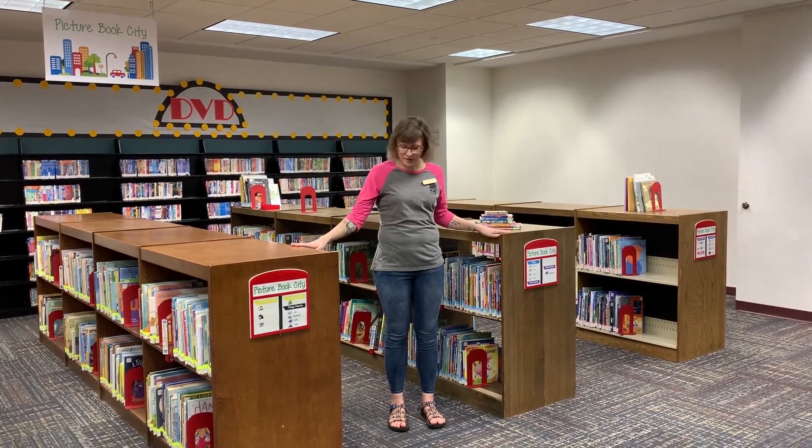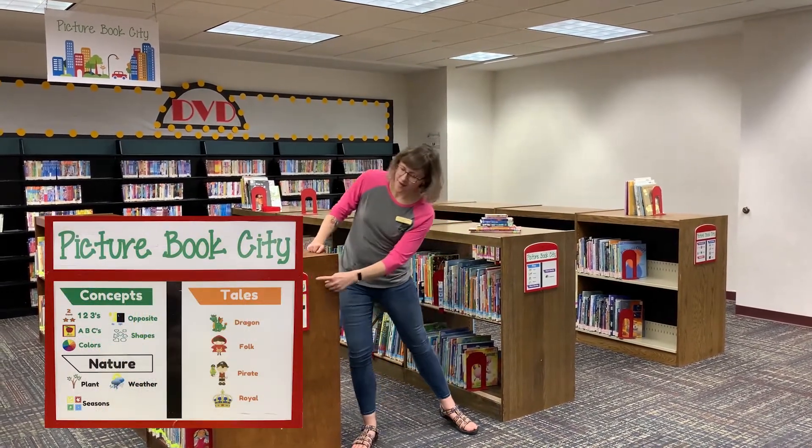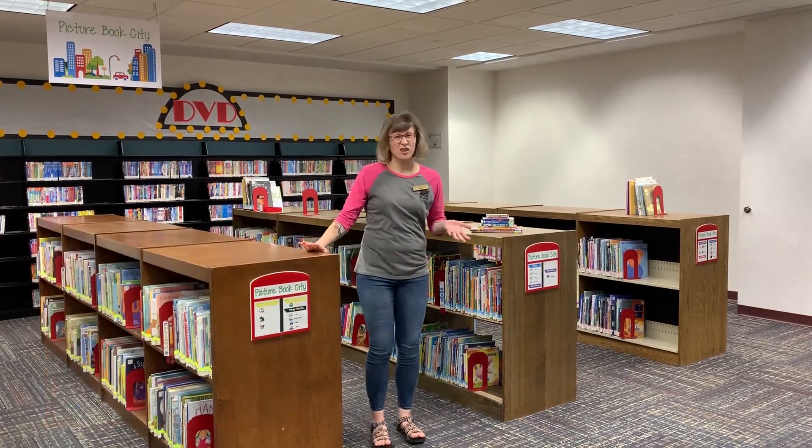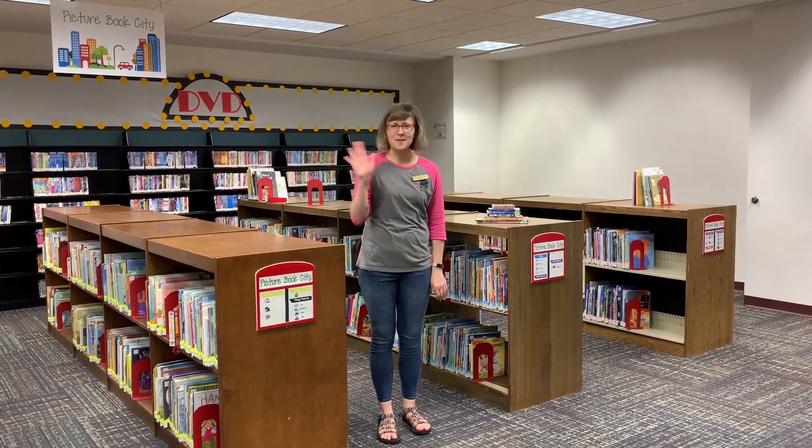So these are our picture books right here. You can see we have some cities on the end of each aisle, so you can look at those pictures and really easily find what you're looking for. Can't wait to see you at the library! Bye friends!